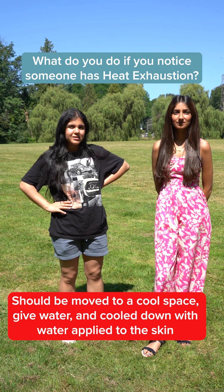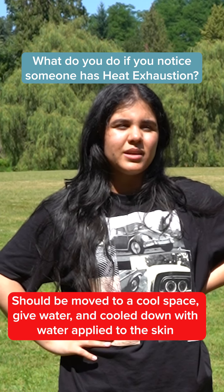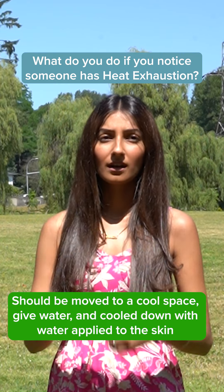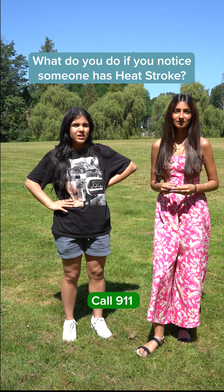What do you do if you notice somebody has heat exhaustion? Bring them water, bring them to shade, and maybe use a coolant kit — like a damp towel put around their neck. And what do you do when someone has heat stroke? Call 911.